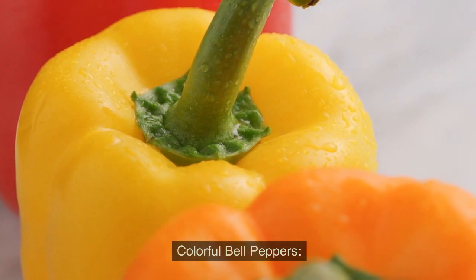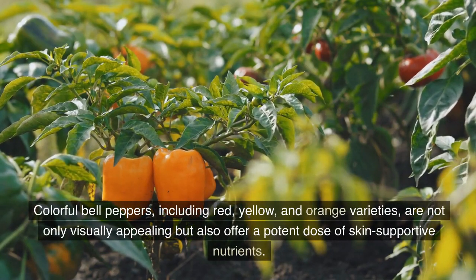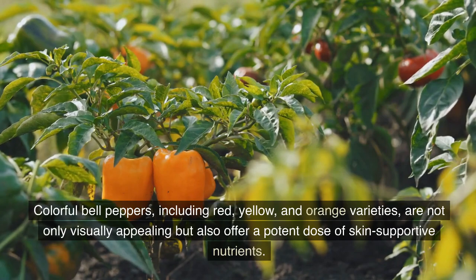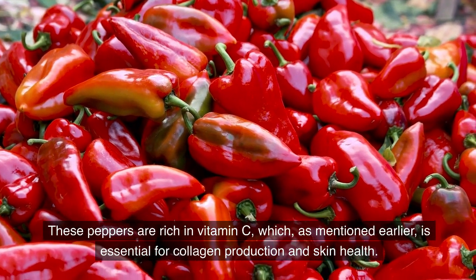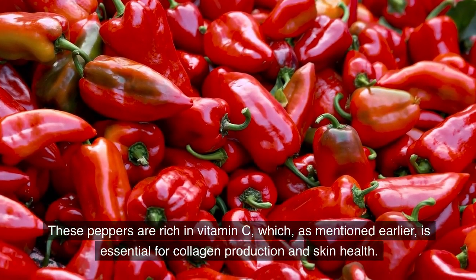Colorful bell peppers. Colorful bell peppers, including red, yellow, and orange varieties, are not only visually appealing, but also offer a potent dose of skin-supportive nutrients. These peppers are rich in vitamin C, which, as mentioned earlier, is essential for collagen production and skin health.